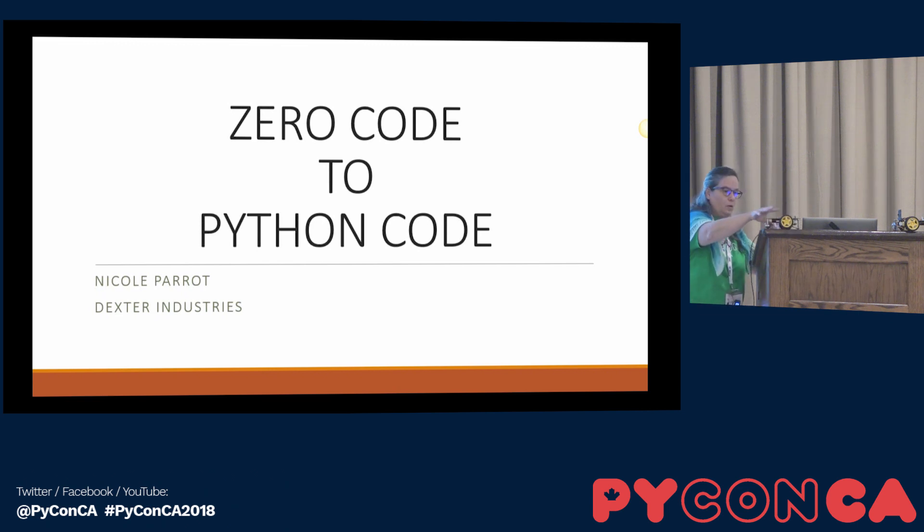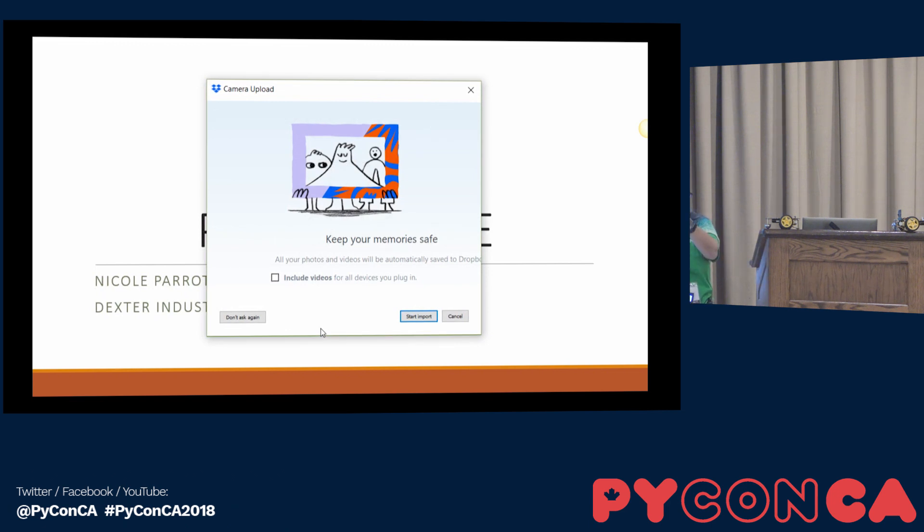I have a tiny little one here — that's what it looks like. You can add hardware to it, like motors and LEDs, you can build stuff and do robotics.